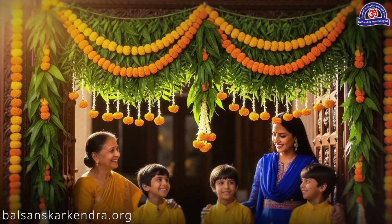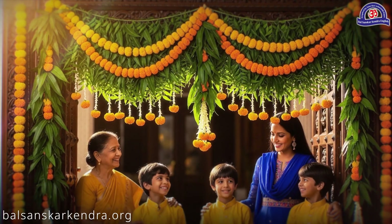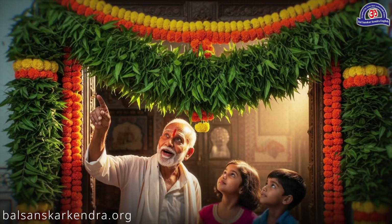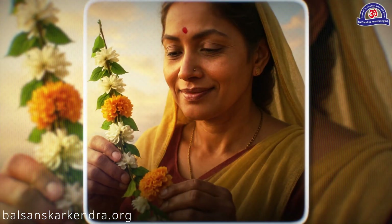That's why you too should hang a toren at the main door of your house. And if the flowers and leaves dry up, they should be replaced with a fresh toren.